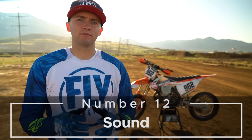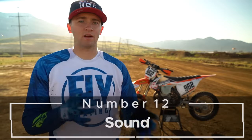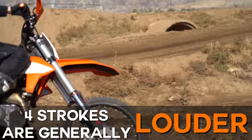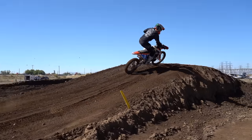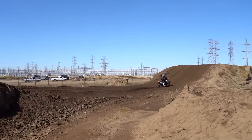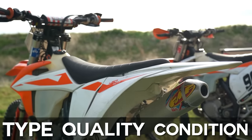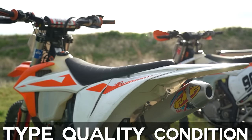Number twelve: sound. Two-strokes and four-strokes are both loud dirt bikes. However, four-strokes are generally louder — they produce a deeper sound that carries more energy and typically records a greater reading on a decibel meter. Two-strokes produce a higher-pitched sound that generally does not carry quite as far. The sound of your motorcycle is directly subject to the type, quality, and condition of the exhaust system mounted to the motor. A poorly maintained exhaust system, or the absence of a muffler altogether, will greatly affect the sound of your motorcycle.